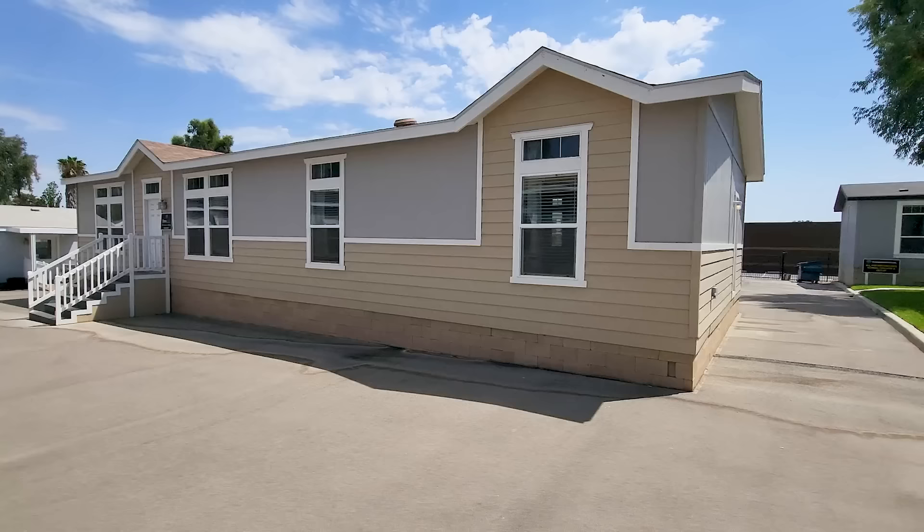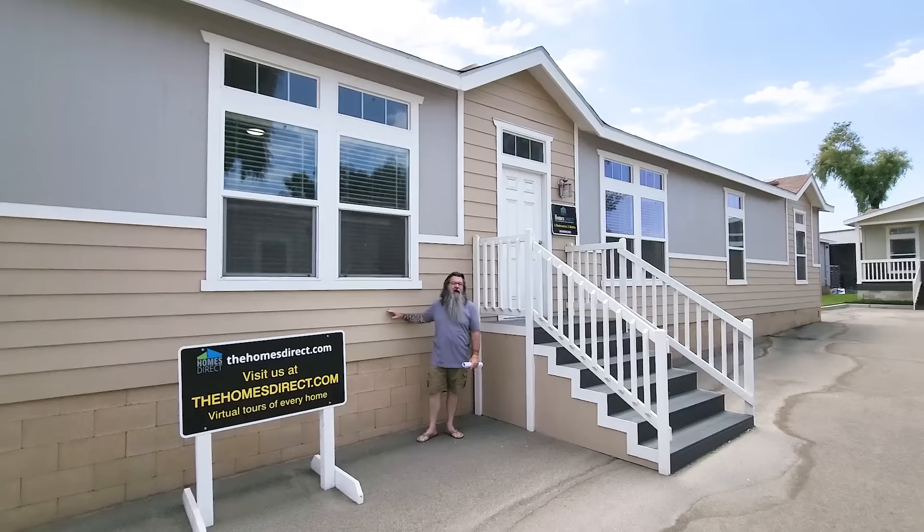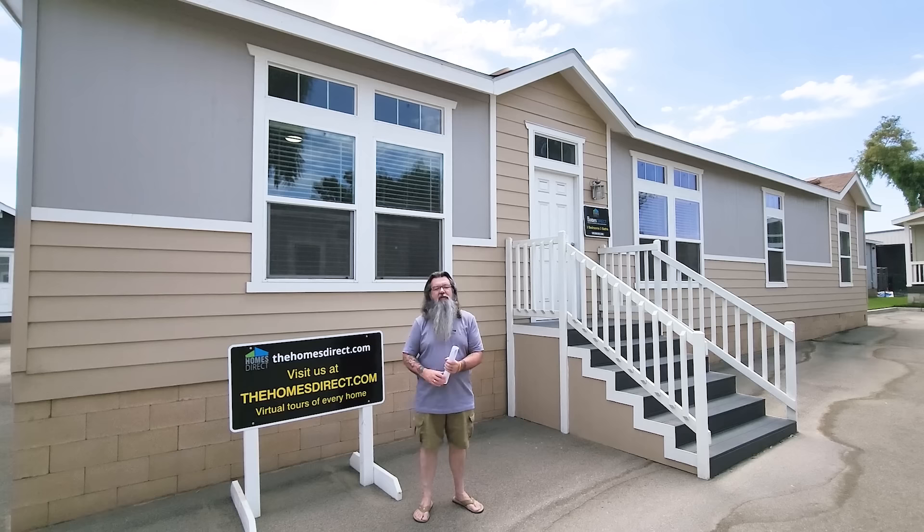We're going to be taking a look at this Golden West IH 2764 floor plan — it is absolutely great. One thing I did want to talk to you guys about quickly is on these homes, you get to select your favorite color for the house. So you need to contact the guys here at Homes Direct and find out what options and colors are available for this particular home.